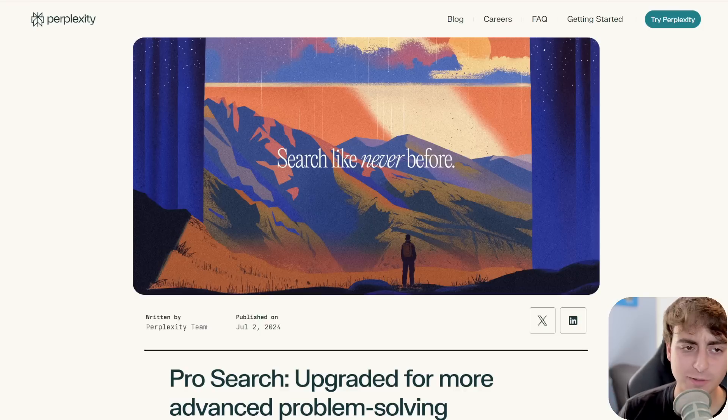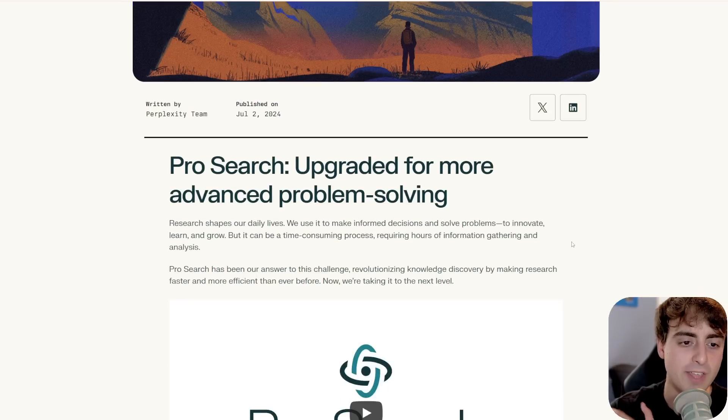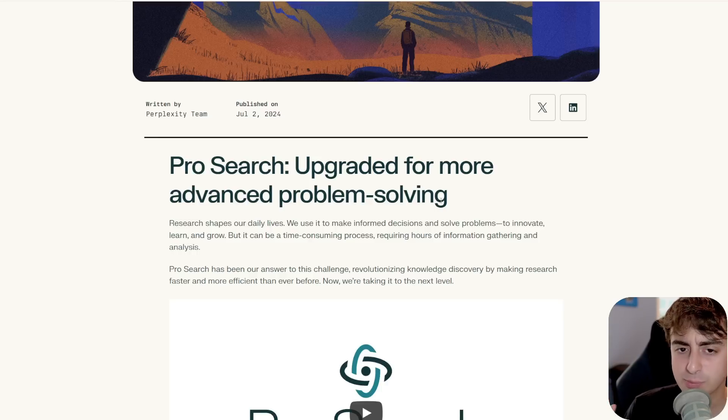Welcome back, folks — thank you for sticking through the ad. This next one kind of flew under the radar for me. Perplexity has upgraded their Pro Search function, which is their paid search tier, though users get something like five pro searches per week.